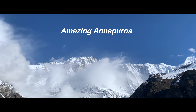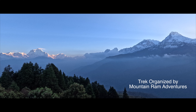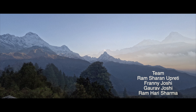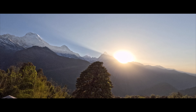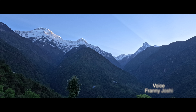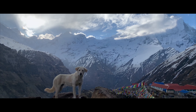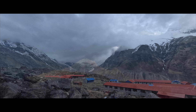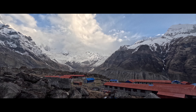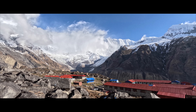Annapurna, the 10th highest and most dangerous peak in the world. At 8,091 meters, it towers above Nepal's largest conservation area. Trekking to its base camp is a worthy and rewarding venture. This trek will take you on a breathtaking journey through remote villages, lush forests, pristine rivers, and towering peaks. If it's not already on your bucket list, it should be. This is the Annapurna Base Camp Trek.